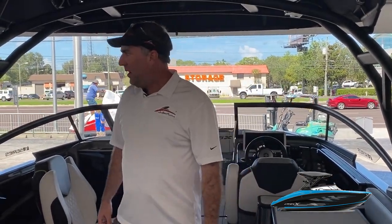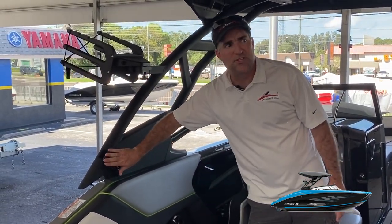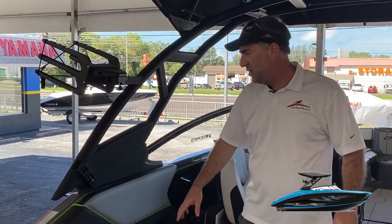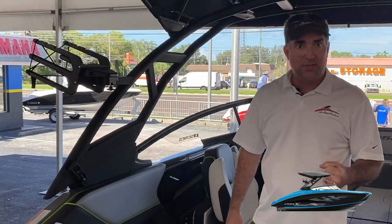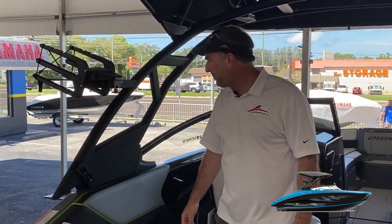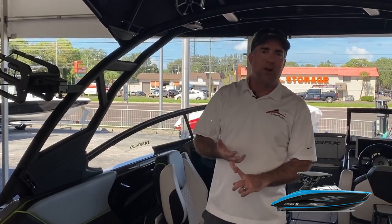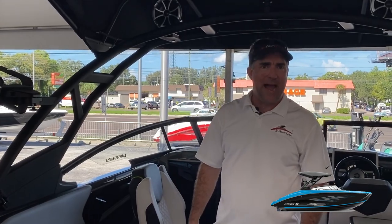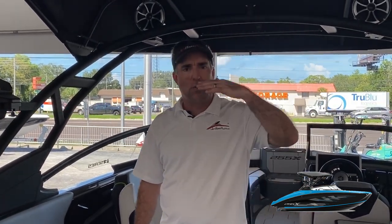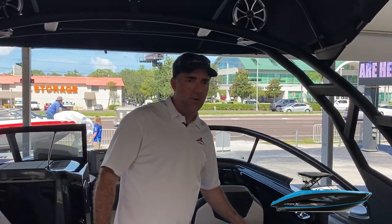Moving over here, you'll notice the tower design is new this year. The way they secure the tower in the locked-up position has a new mechanism that promises to be very robust, tough, and durable. The tower does collapse if you're going under a low bridge or putting the boat in a garage space, reducing the tower height. Check Yamaha's app or website for exact garage door height measurements.